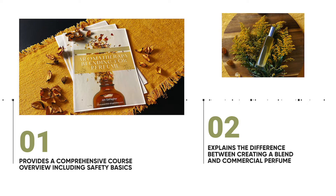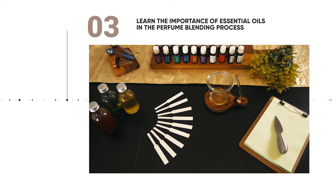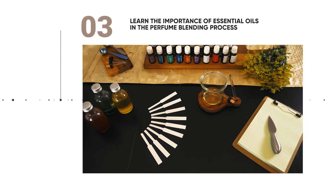In module two, you will make comparisons between your own blends and those of commercial perfumes, as well as learning the top five chemicals to avoid during production. In module three, you will begin to understand the importance of essential oils in perfume blending and where to source the highest quality ingredients. Also download our comprehensive perfume guide, free with this course.